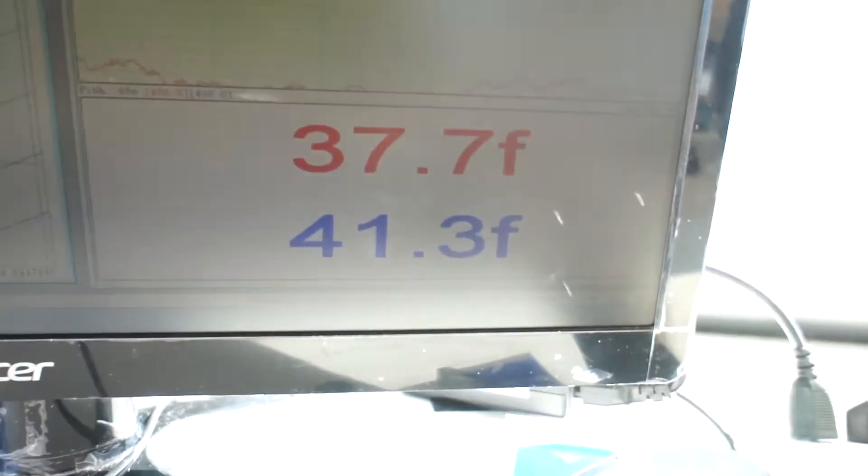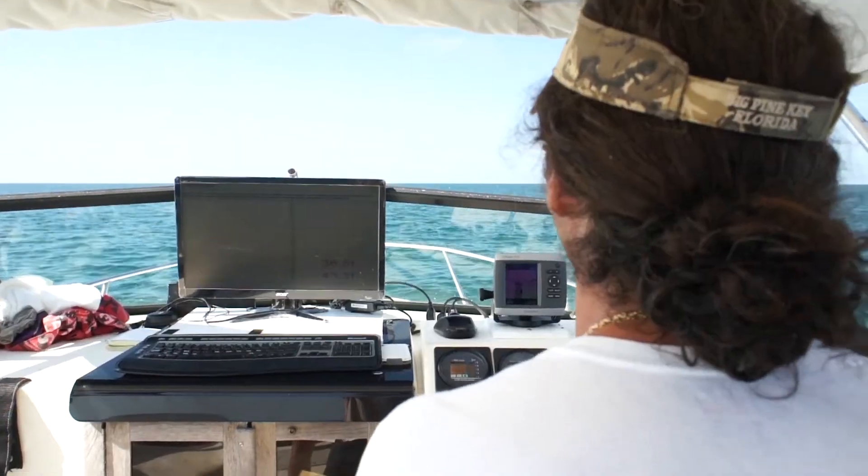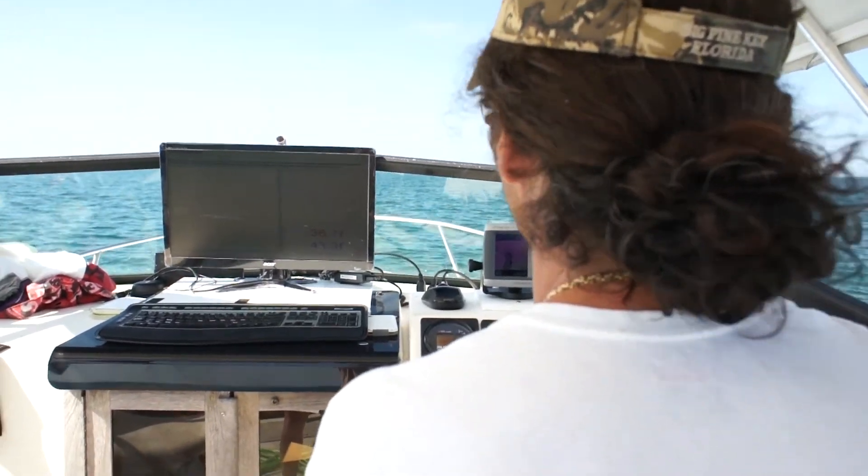The magnetometer is about three feet off the surface of the ocean floor, and that's going to give us our best sensitivity as far as looking for targets. It's a really nice day out here and I really hope we get some nice targets.